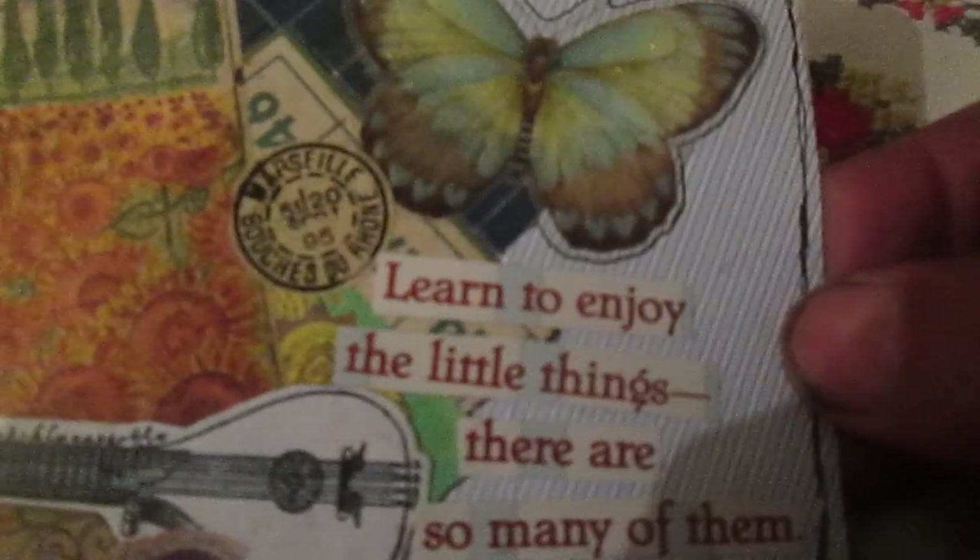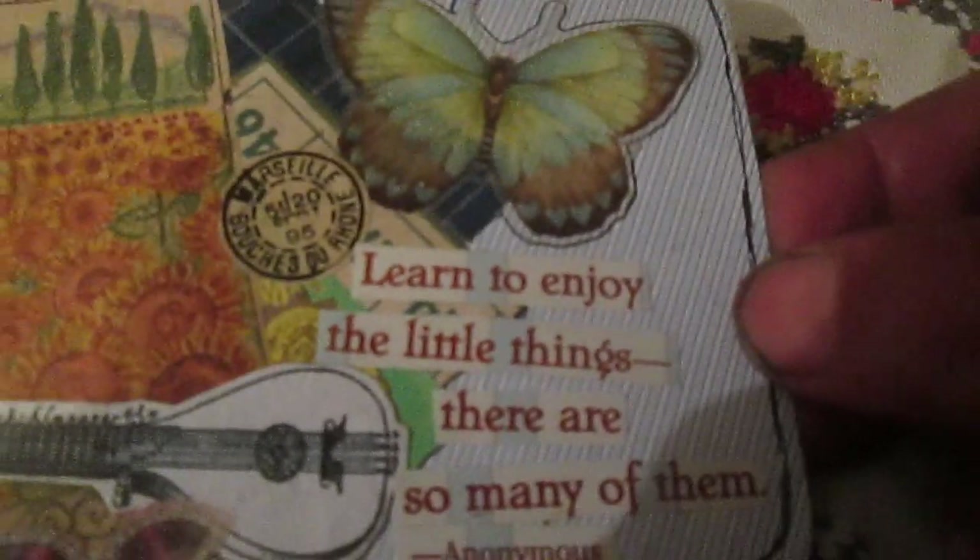Here you will see the quote: 'Learn to enjoy the little things, there are so many of them' — Anonymous. So this is card number 81 and 82 — just a fun card, also collaging. The background is from some magazine.